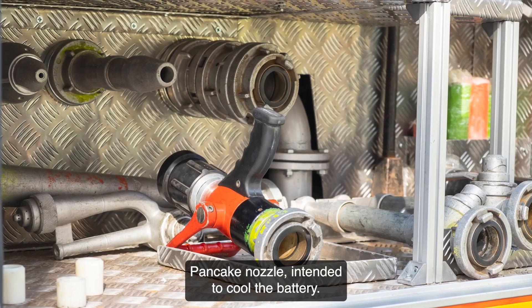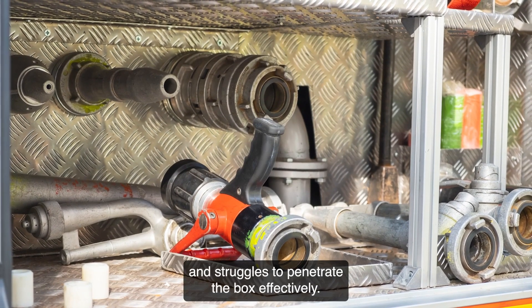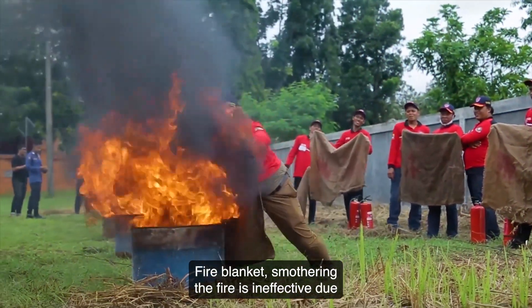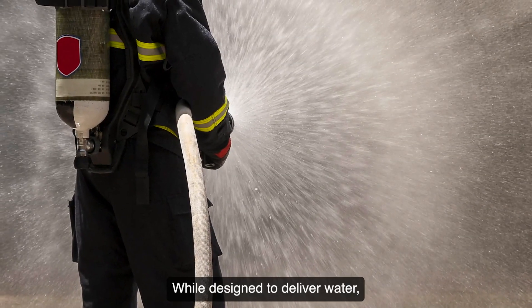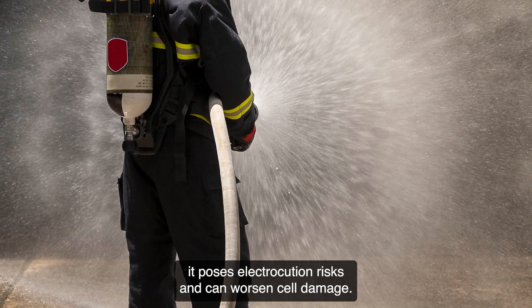Pancake Nozzle — intended to cool the battery, it lacks sustained water flow and struggles to penetrate the box effectively. Fire Blanket — smothering the fire is ineffective due to the battery's chemical reaction, and trapped gases pose risks. Piercing Nozzle — while designed to deliver water, it poses electrocution risks and can worsen cell damage.